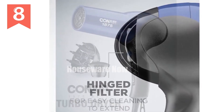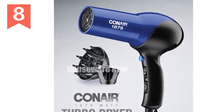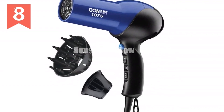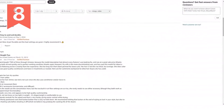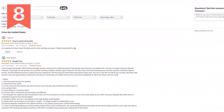Conair has been a leader in hair dryers since 1959, offering a wide range of high-quality products for all hair types and styles. Technical specifications — power: 1,875 watts; motor: lightweight DC motor; ionic technology reduces frizz and leaves hair shiny; two heat and two speed settings; cool shot button; diffuser attachment; concentrator attachment; hanging ring. Imported.